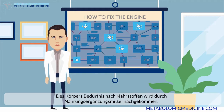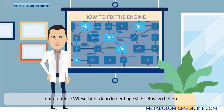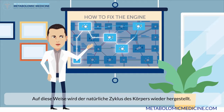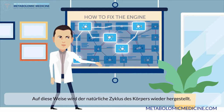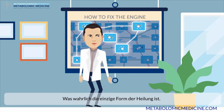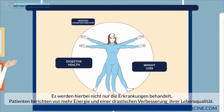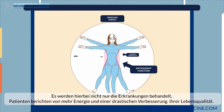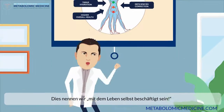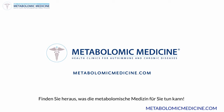The key is to fix every interruption point in order to fix the entire cycle. This is why metabolomic medicine has such a high success rate. We're able to pinpoint the supplementation and nutritional needs that your body requires to heal itself, which is really the only form of real healing there is. 80% of our patients experience significant improvement within three to six months of starting the treatment. Not only do we address their disease, but also drastically improve their overall quality of life and energy levels. Find out what metabolomic medicine can do for you.